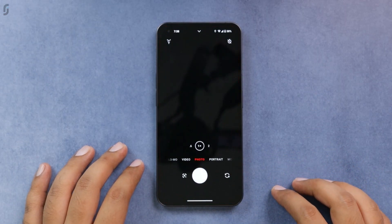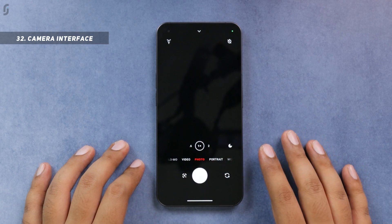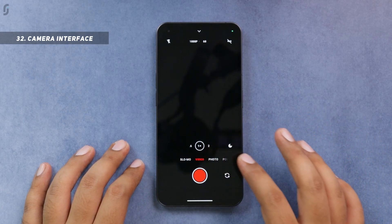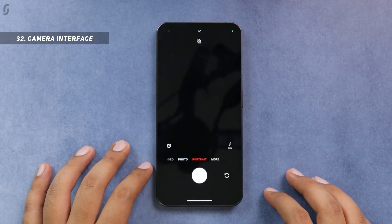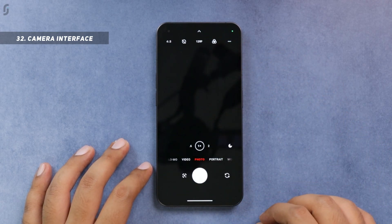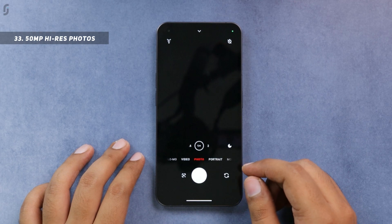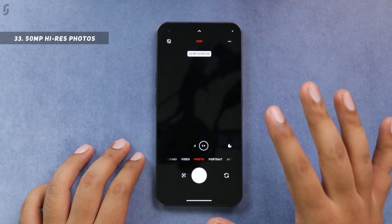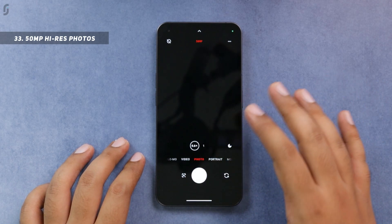Now let's talk about the camera features. The camera interface is the Nothing OS camera app, which looks good and somewhat similar to iOS. You have basic options to switch between ultra-wide, normal mode, and video or motion modes, plus a 'More' option for extra modes. By default the phone captures 12-megapixel photos, but if you swipe down in camera settings, you can switch to 50-megapixel mode to capture high-resolution photos with both the normal and ultra-wide lens, since both are 50-megapixel.